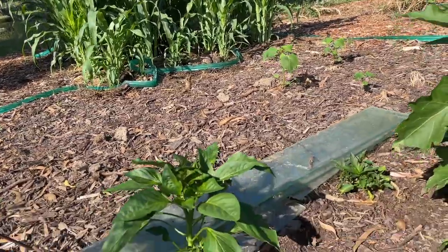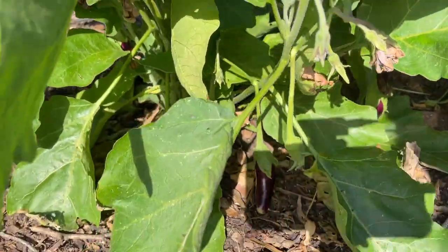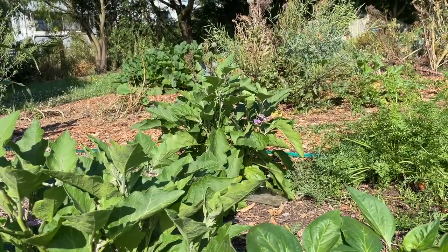Moving along from the corn, I've got a couple of sad looking peppers, but one that's not too bad. Right next to it is an eggplant that's starting to produce some fruit, and there's another one at the back there.